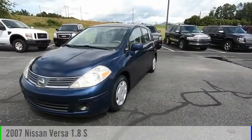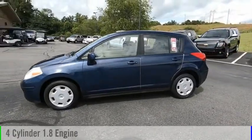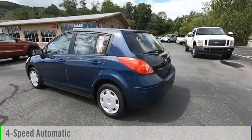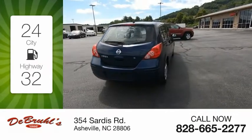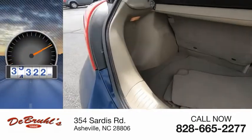We are pleased to show you the 2007 Versa. This vehicle is powered by a 4-cylinder 1.8-liter engine and comes with a 4-speed automatic transmission. Great fuel efficiency saves you money by requiring fewer trips to the gas station. This vehicle has less than 40,000 miles.